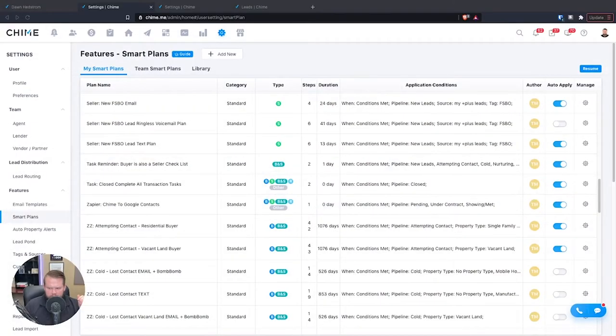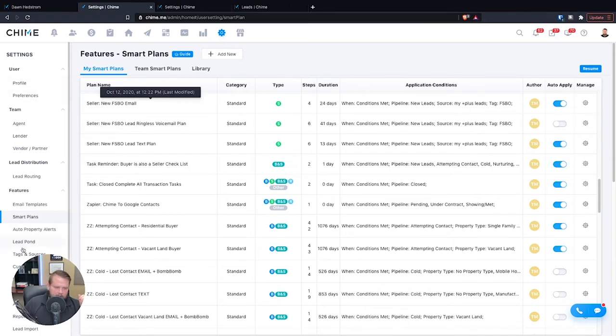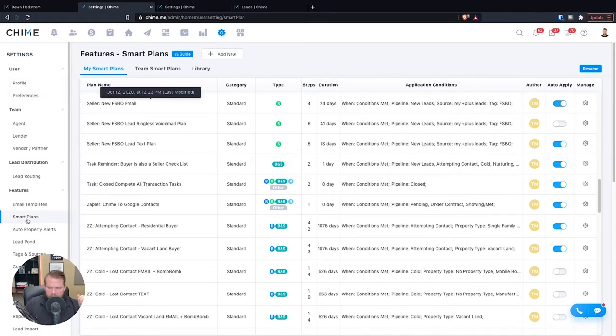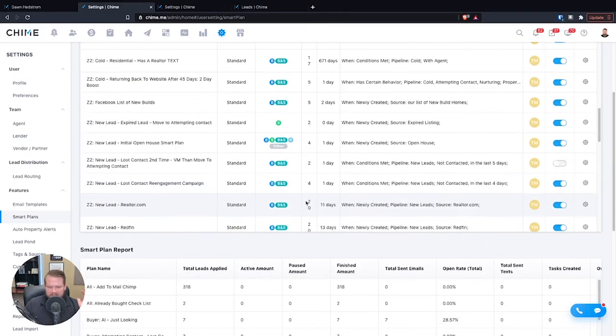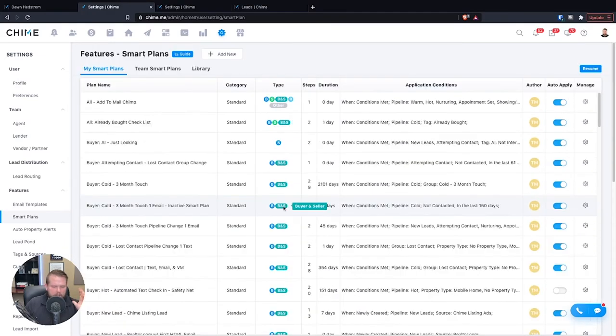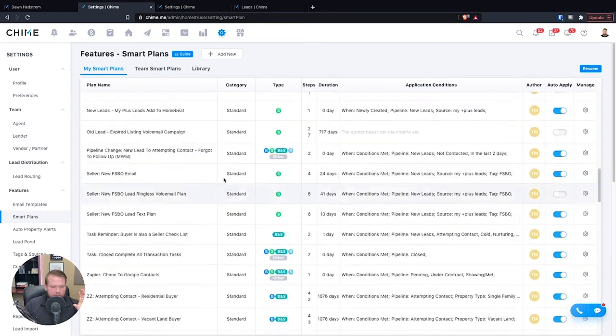Let's go ahead and dive right into Chime CRM. Here we are — I'm in the settings page of the CRM, and I click right down here on Smart Plans. This is all my smart plans. Smart plans are action plans, follow-up plans, drip campaigns — they're called a lot of different things. This is everything I have right now, and we'll dive into it.